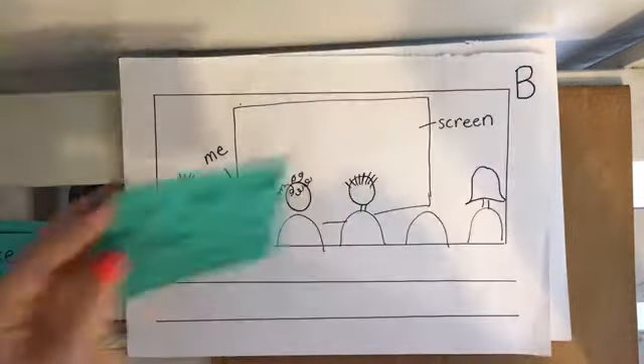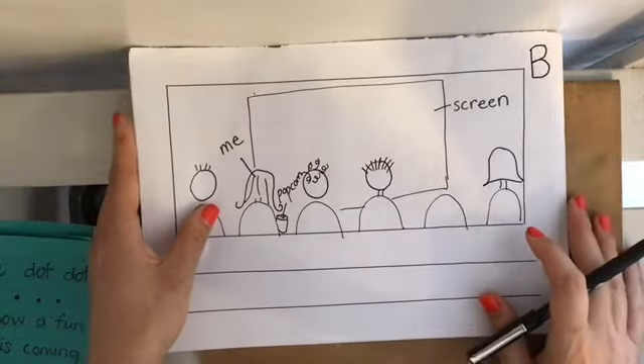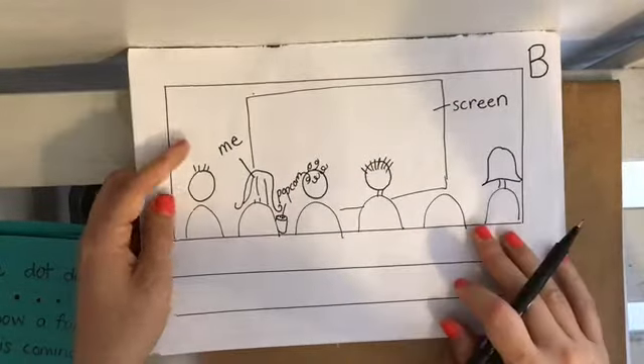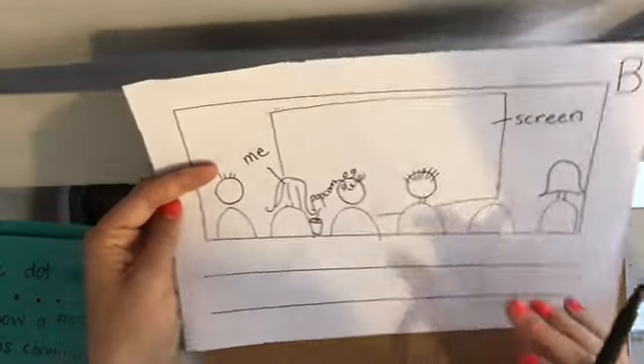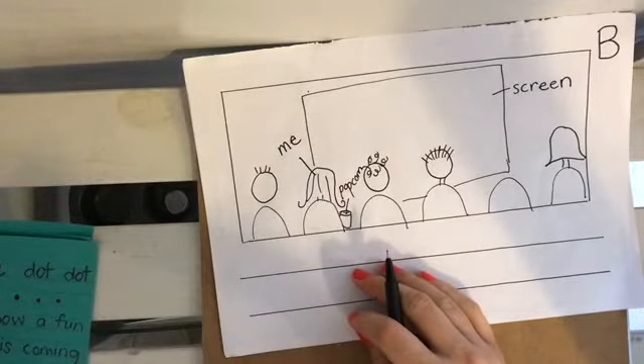You've probably seen that in some books. All right, so do you remember my story about the movie theater? Here I am writing about the beginning. I want to jump right into my story. You know what? I think I want to talk about the popcorn.